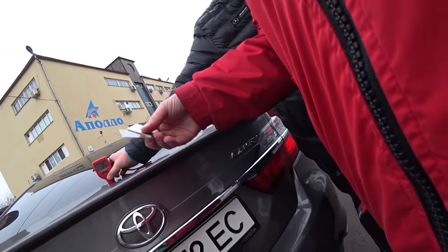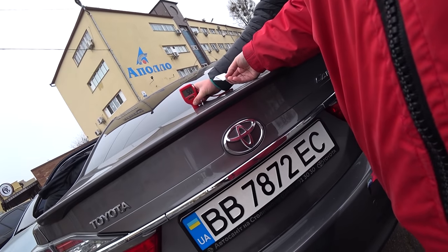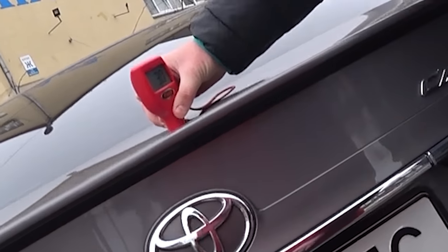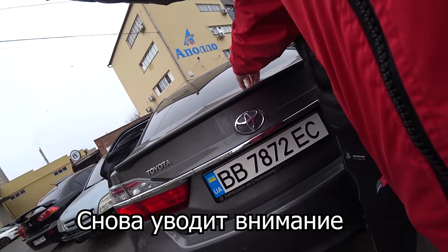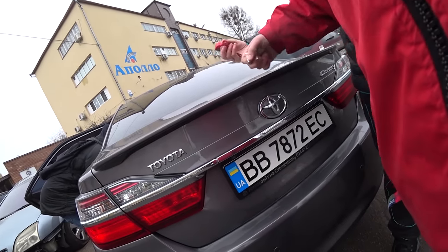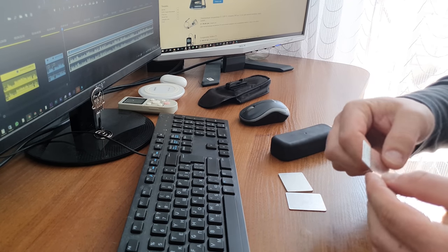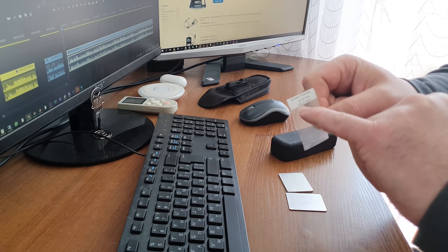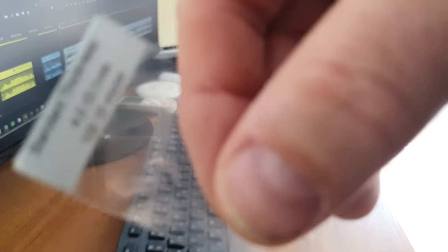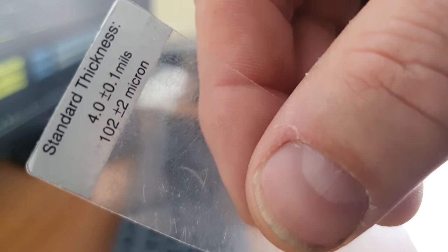Why should the value be zero without anything? This bare plate is a calibration plate — it should show zero. The car has an aluminum hood. This plate is the zero aluminum test plate. The test plate has 102 microns, or in American units 4 mils. And it's precisely in these units — mils — that his device is set.